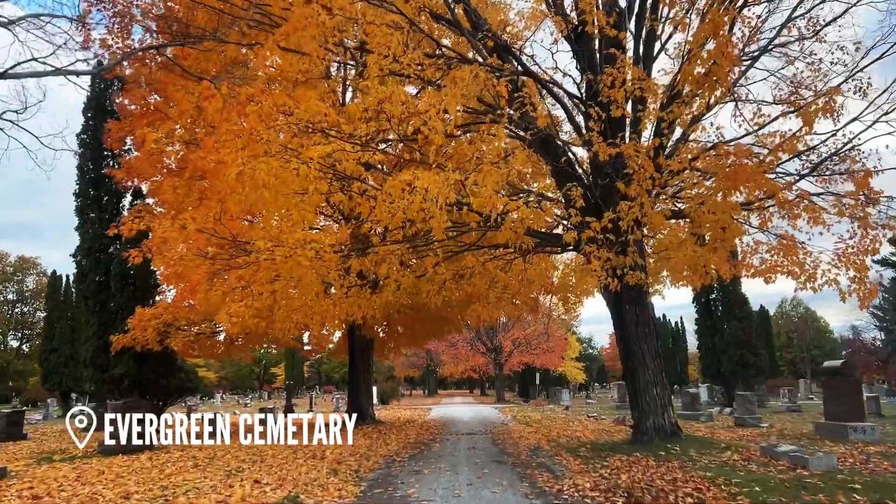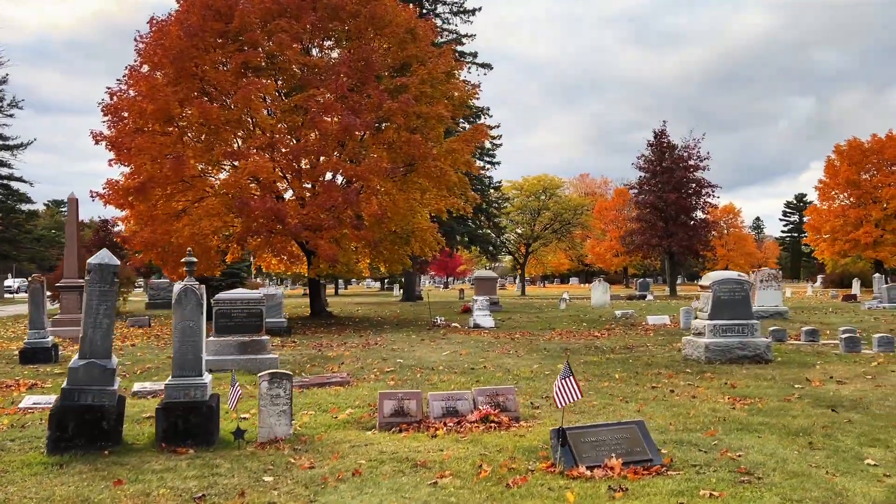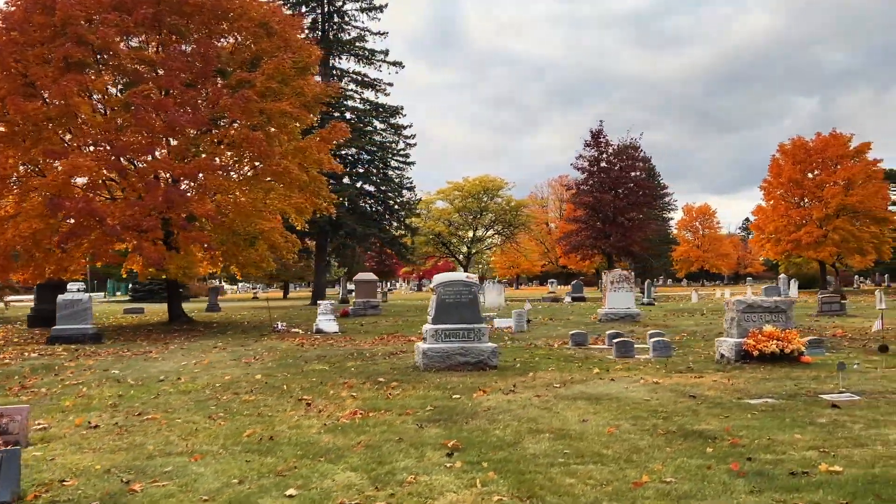On our way out, we spotted a few deer walking around this huge cemetery that had some epic fall colors, so we had to make a quick stop.